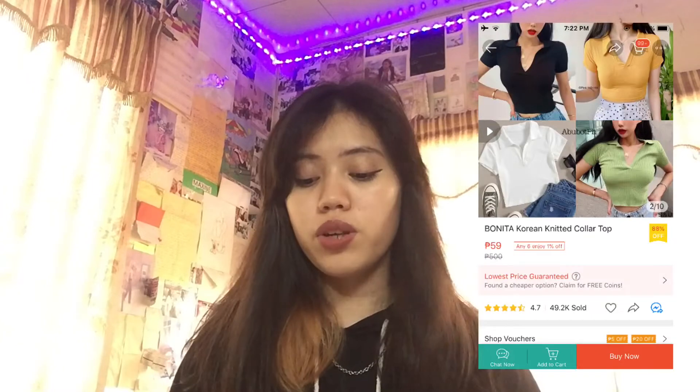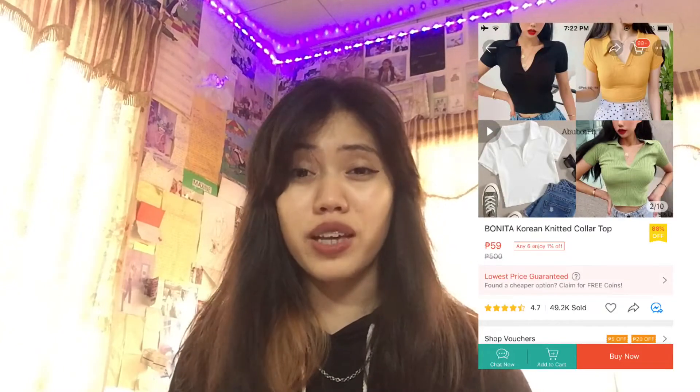The next one is the Bonita Korean Knitted Collar Top, which is priced at 53 pesos. I really like this. I bought it because of the trend with outfits lately where you put a white collared top underneath a ribbed halter top — it's basically a trend right now. I haven't gotten to try it out yet because I haven't found an excuse to go out. If you only wear this collar top, it's gonna be a bit see-through — you can really see a silhouette.